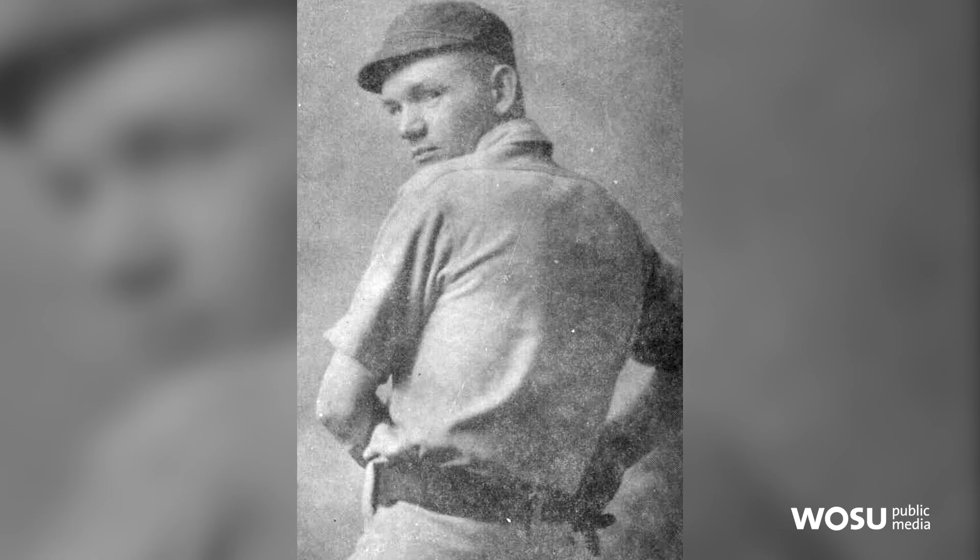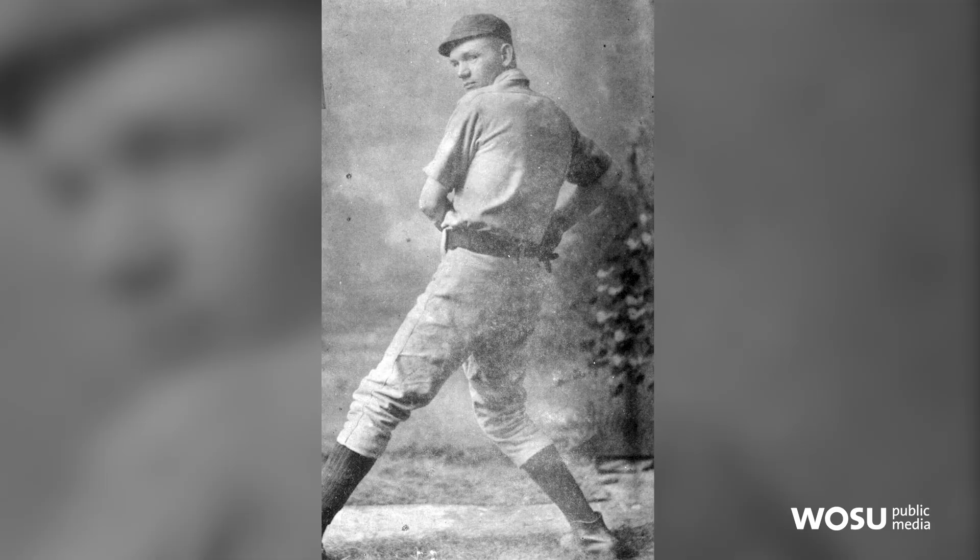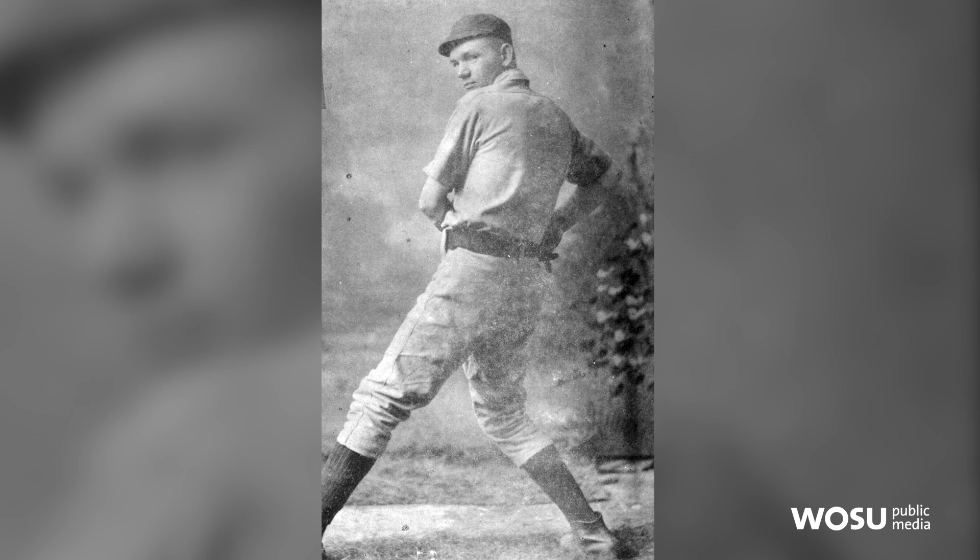Eddie was the first deaf player to play in the majors, but he had a problem: when he would slide into second base, he couldn't hear if he was out or safe. So he worked out some hand signals with the umpires. He played for 10 years and his teammates played even longer. Now those signals — 'you're safe' and 'you're out' — are used universally in baseball, all because of their hearing impairment.